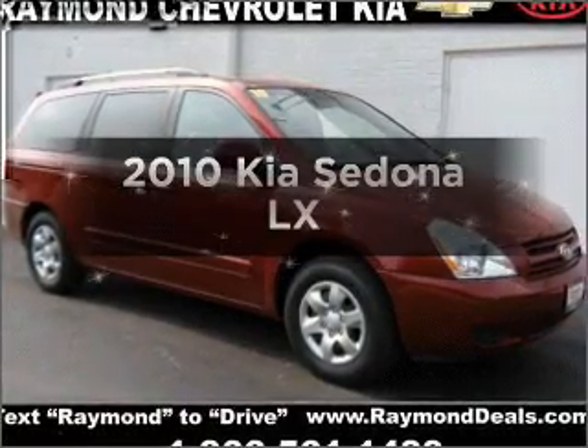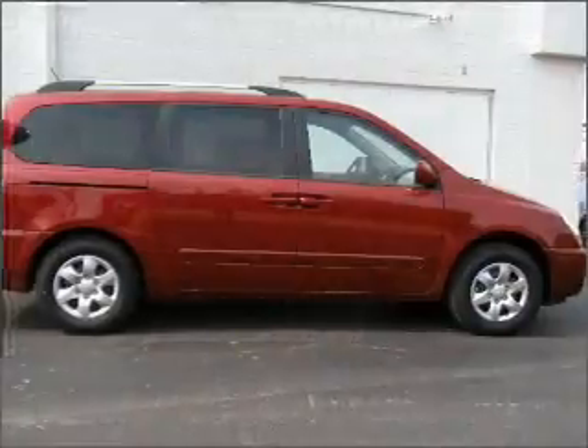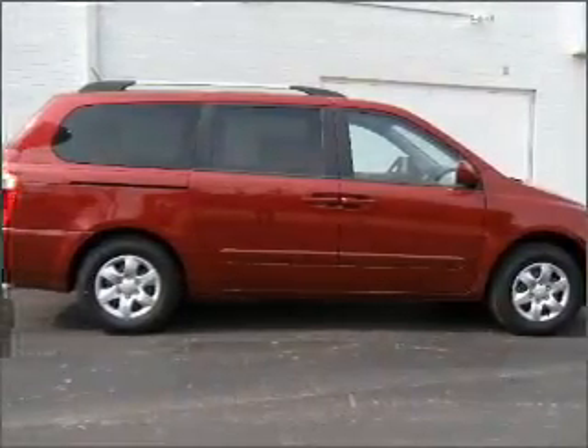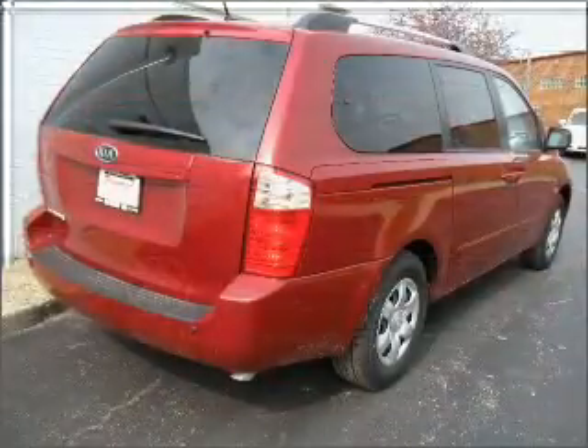Get noticed in this 2010 Kia Sedona. Travel the roads in style and comfort in this great vehicle, with a solid 6-cylinder engine that responds smoothly to its 5-speed automatic transmission.